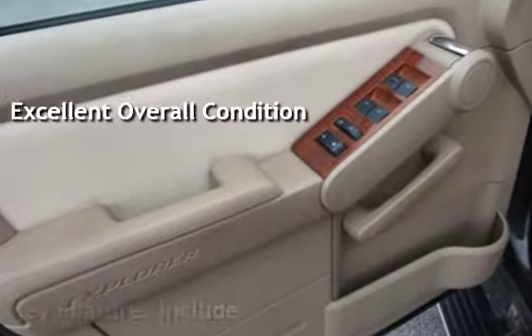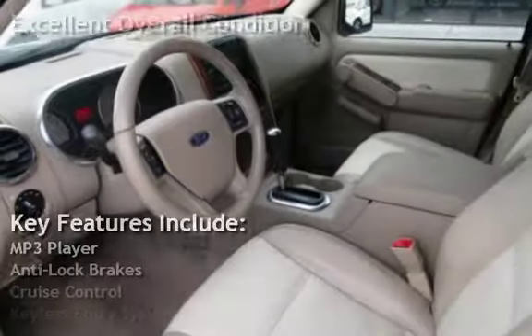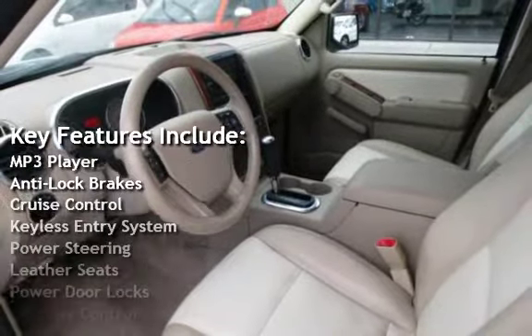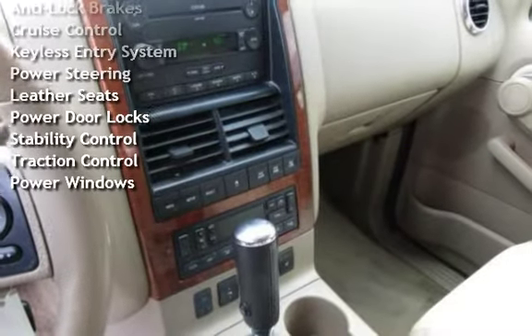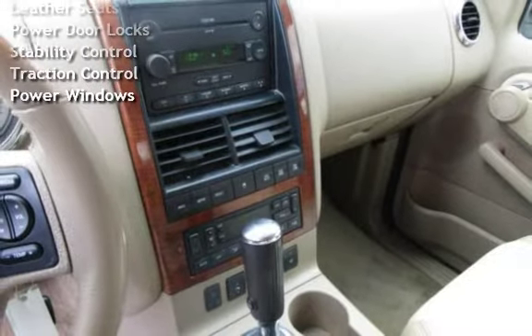Key features include: MP3 player, anti-lock brakes, cruise control, keyless entry, power steering, leather seats, power door locks, stability control, traction control, and power windows.